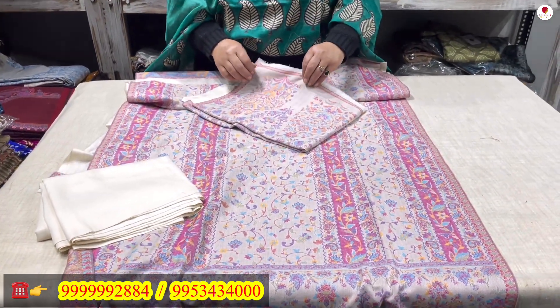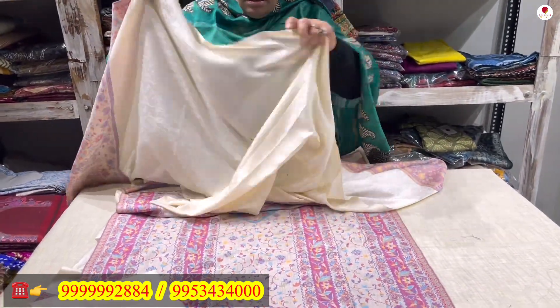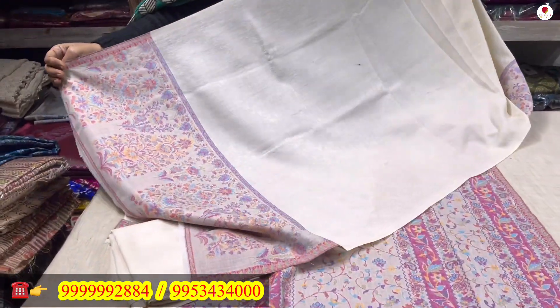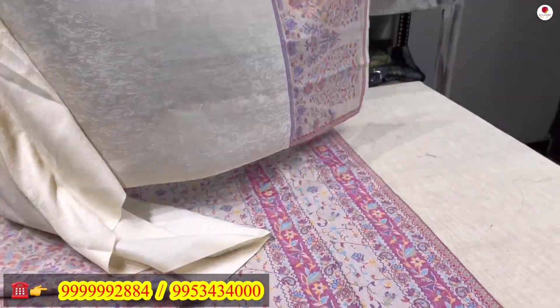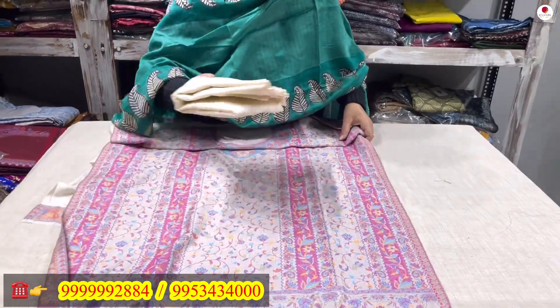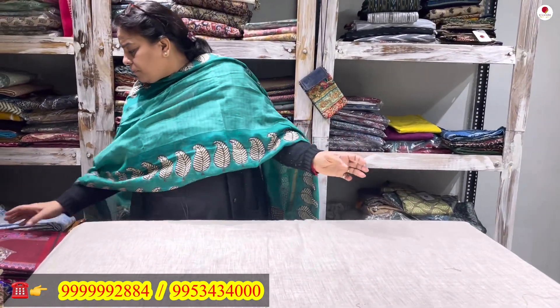A nice off-white lower comes with it, and a beautiful 2-meter off-white stole to go with it — a very pretty and elegant combination. This is a three-piece suit coming to you only for rupees 2100. These are grabs you must not miss, because you will not get this quality of wool at this price range.